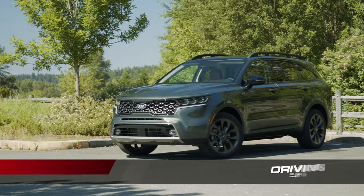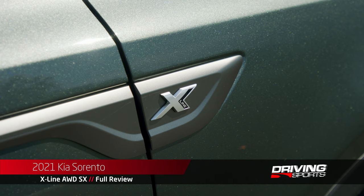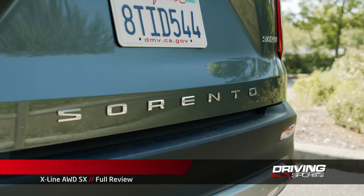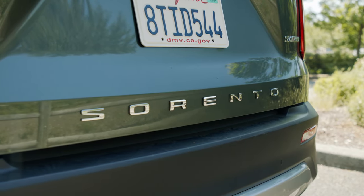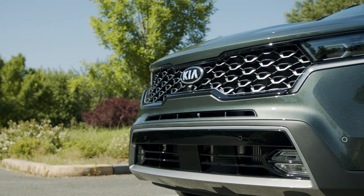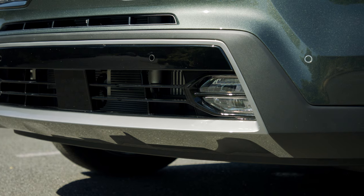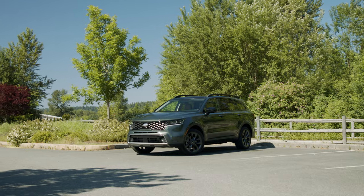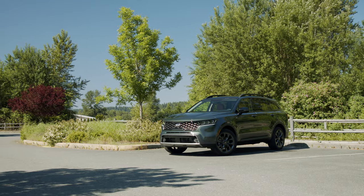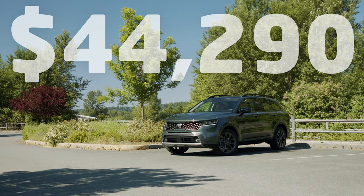This is the 2021 Kia Sorento SX in X-Line exclusive Aruba Green paint. It's an attractive and feature-packed crossover that brings three rows of seats to the mid-size category. It also has sporty good looks that should impress all the other parents at the soccer pitch. Our test vehicle included a couple minor options for a total price of $44,290, including destination.